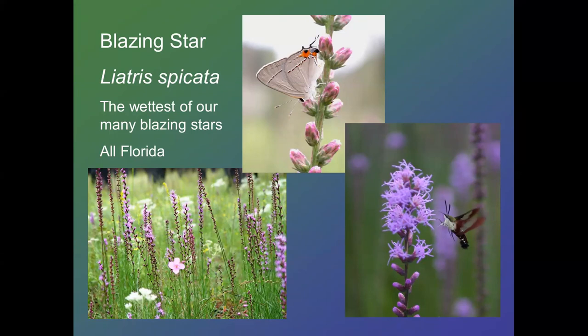Even though in Florida Liatris spicata grows in the wetter end of our flatwoods, it can tolerate much drier sites. And here it's fronting muhlly grass.